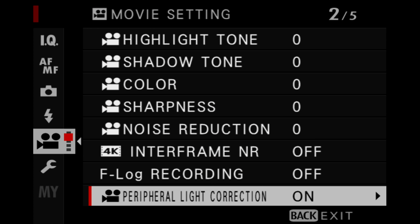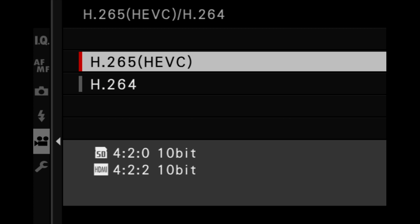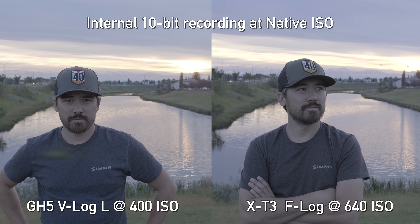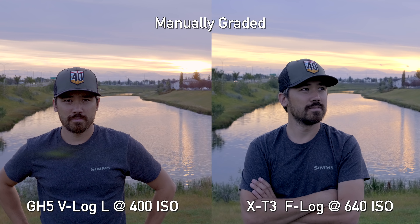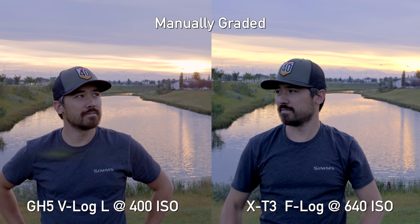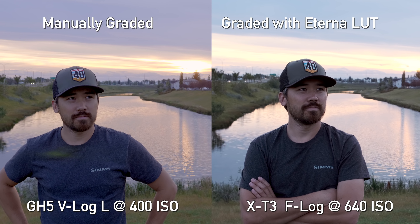Both the GH5 and the X-T3 will record log internally in 10-bit, although it is 4:2:0 compression when using the X-T3. Looking at the log profiles on both, dynamic range is very similar, though the X-T3 has slightly cleaner shadows when you bring them up. That said, I found I had a much easier time getting good color out of the Panasonic — with the Fuji I really felt like I always had to use either the Eterna or the standard F-Log LUT; grading it from scratch by hand was tough.